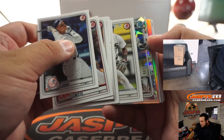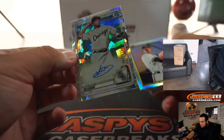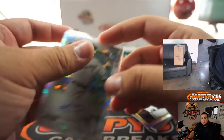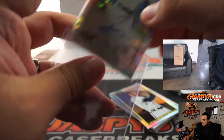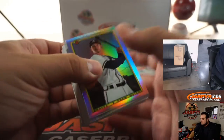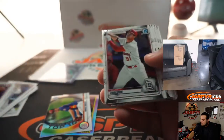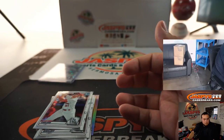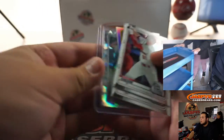Whoa! Looks like we got an auto. And there is an autograph here — it is Delgado, Atomic, 4 out of 100. The Chicago White Sox. There you go. You got an autograph out of your pack.